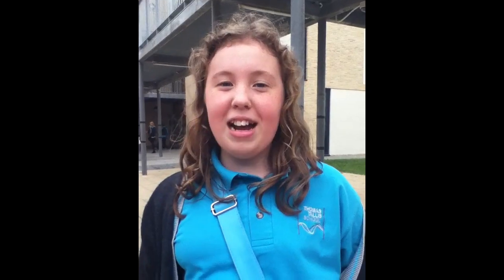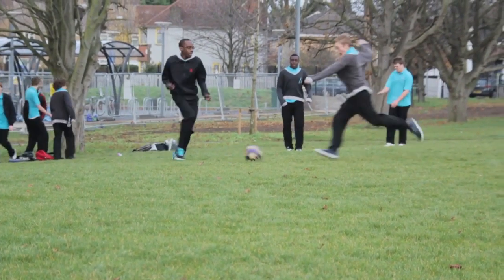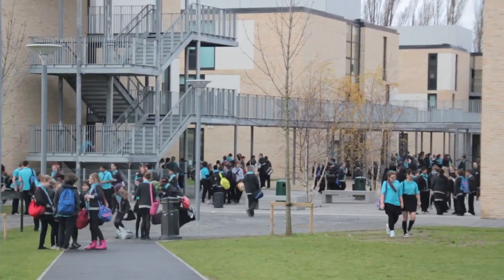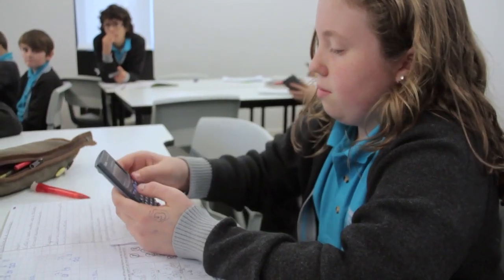At lunch time I eat and play with my friends. My final lesson of the day is maths. Today we're looking at algebra.